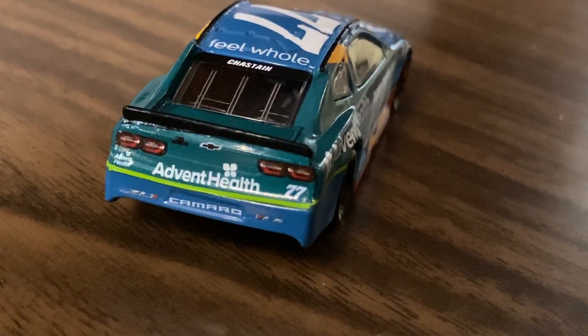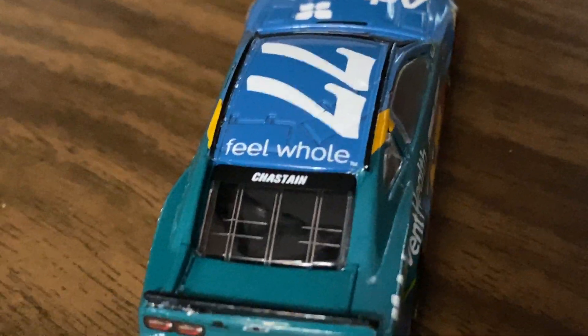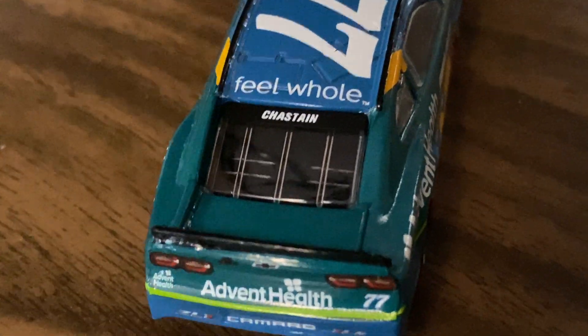Down the back here we have Advent Health, Advent Health, 77 Camaro — which is sideways and crooked — ZL1, ZL1. On the top where it has 77, it says 'Feel Whole,' and you have Chastain on the back. There's nothing on the deck lid trunk area.